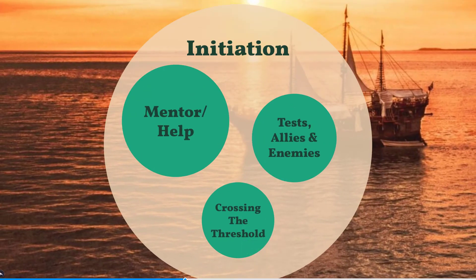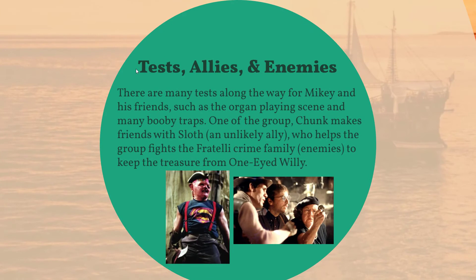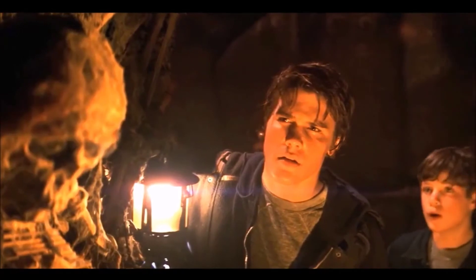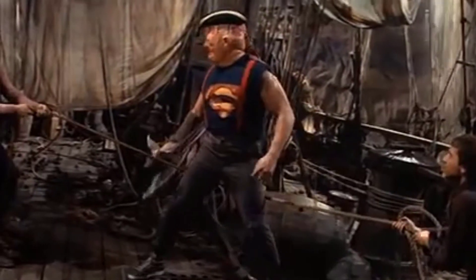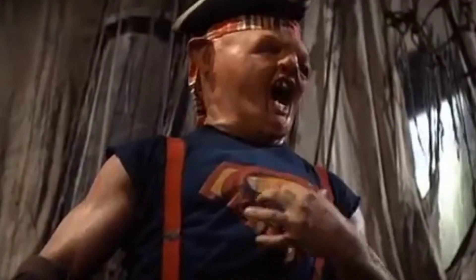Tests, Allies, and Enemies. Every good story has a challenge, someone who helps them, someone who joins the team, and someone who wants to keep them from reaching their goal. In The Goonies, there were a lot of tests, such as the organ playing scene and the many booby traps along the way. Chunk, one of the Goonies, makes a new friend named Sloth — an unlikely ally — who helps the group fight Sloth's crime family, the enemies, who want the treasure for themselves.